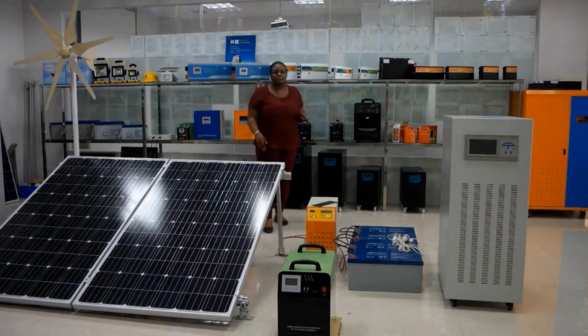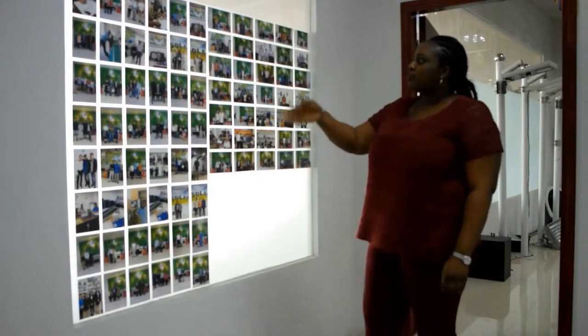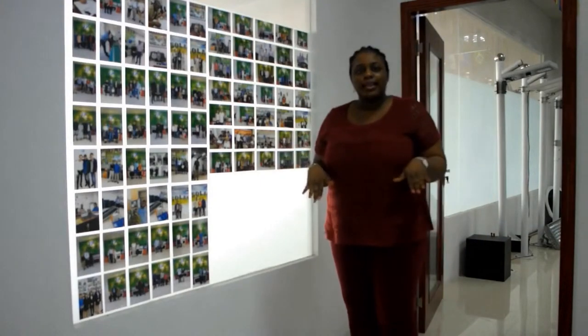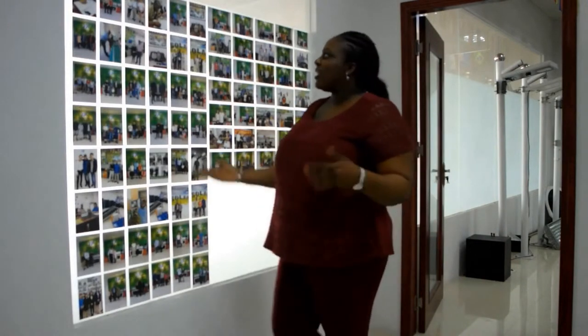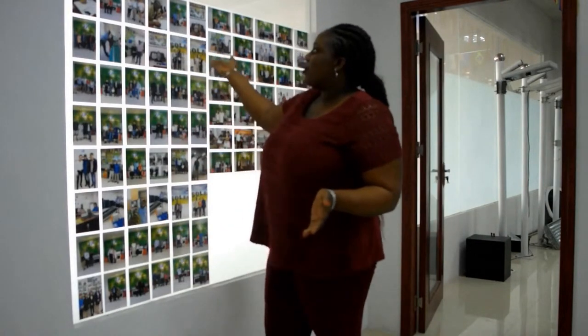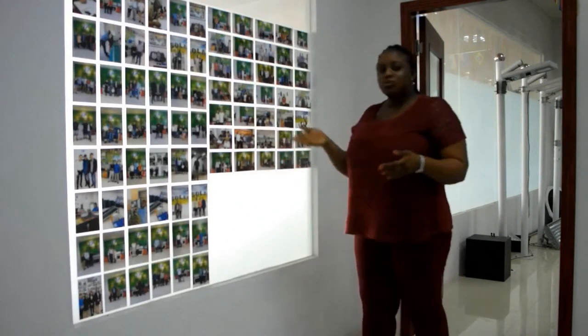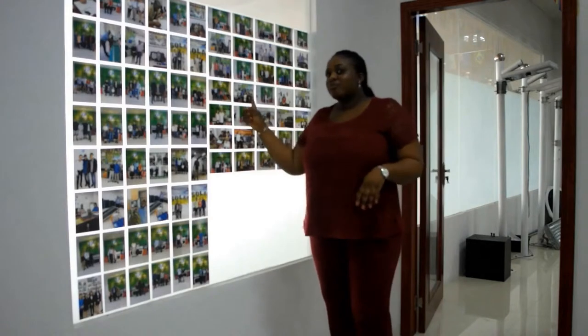As you can see, Talfone Solar is not just national but international. It works with Africans, Europeans, Indians — everywhere in the world, people know Talfone Solar.